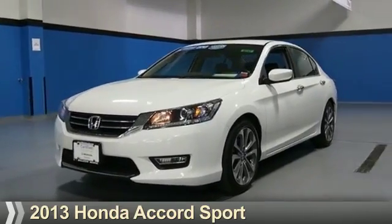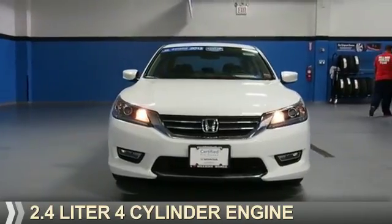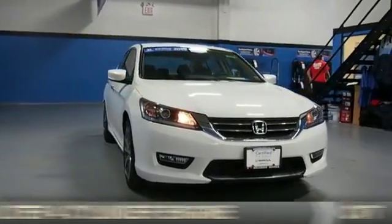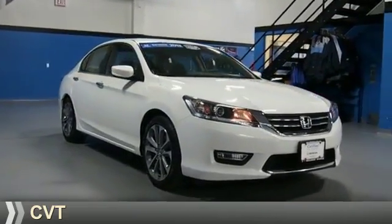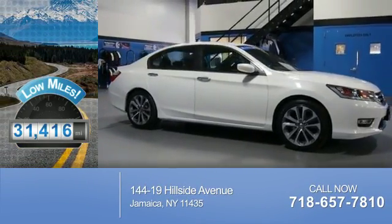Presenting the 2013 Honda Accord. It's powered by a 2.4 liter four-cylinder engine and a continuously variable transmission. With fewer than 35,000 miles, this vehicle has a long road ahead.